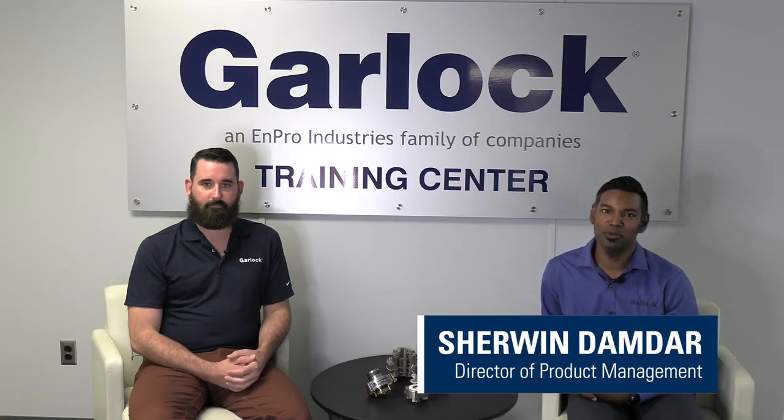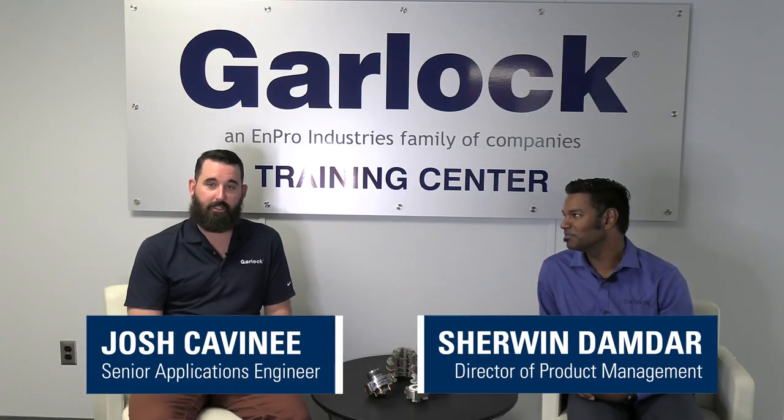I'm Sherwin, Director of Product Management at Garlock. And I'm Josh, an engineer with Clojure Mechanical Seals. And we're here to talk about maximizing uptime and minimizing loss in food and pharmaceutical manufacturing.